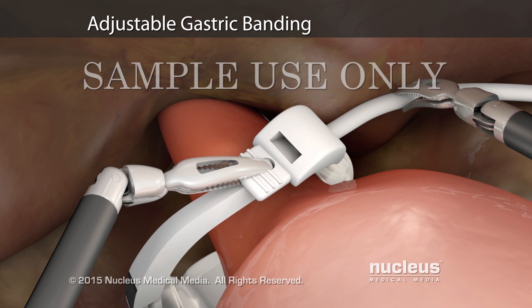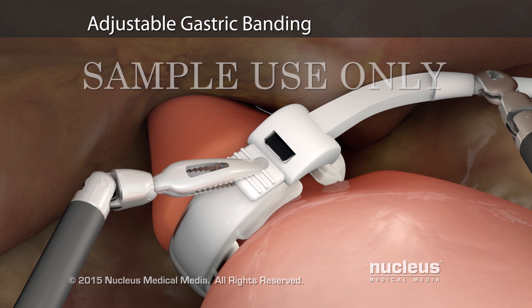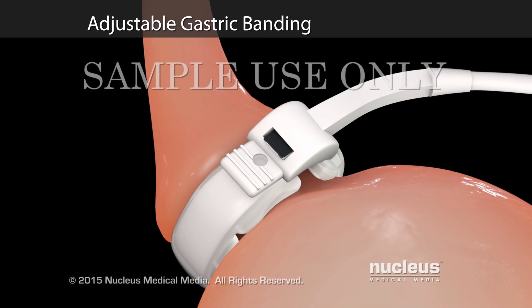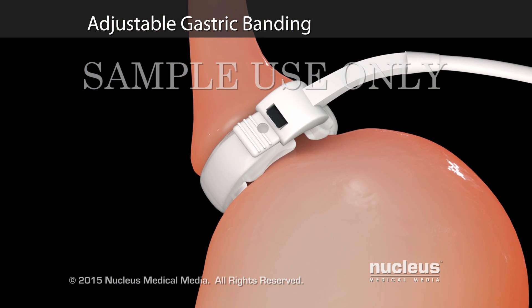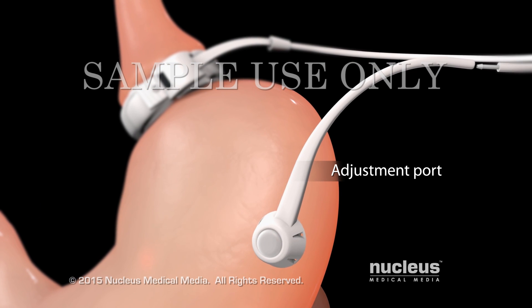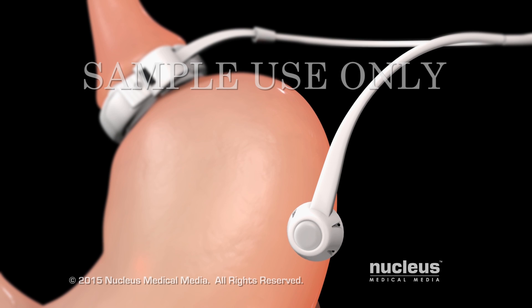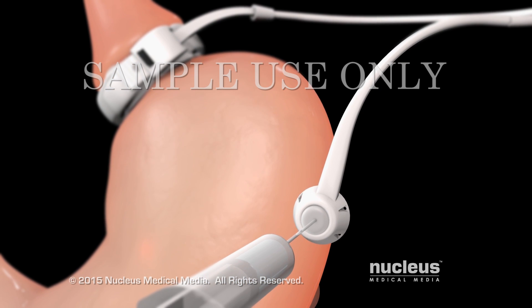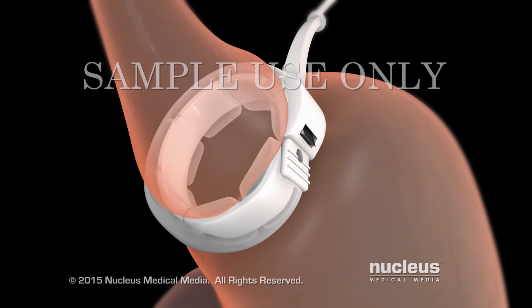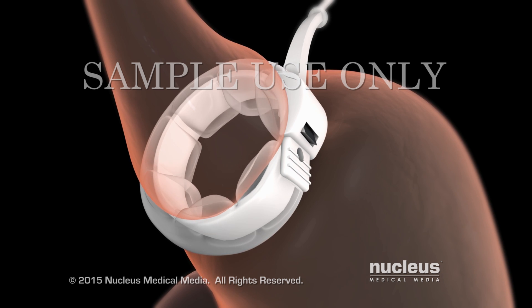If you are having an adjustable gastric banding procedure, your surgeon will apply a restrictive band around your stomach to limit the amount of food your stomach can hold. Tubing will connect the band to a port just beneath the skin of your abdomen. Your surgeon will inject saline solution into the tubing to adjust the band's tightness as needed to hasten your weight loss or reduce side effects.